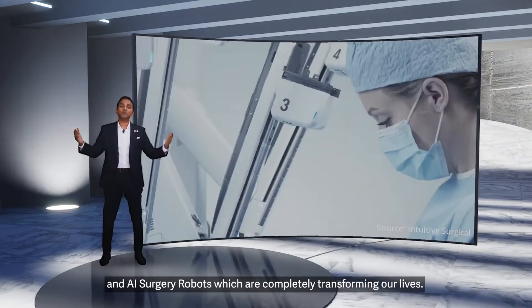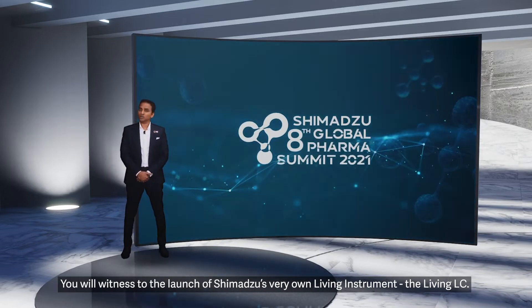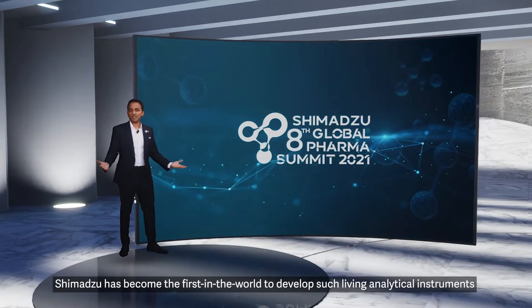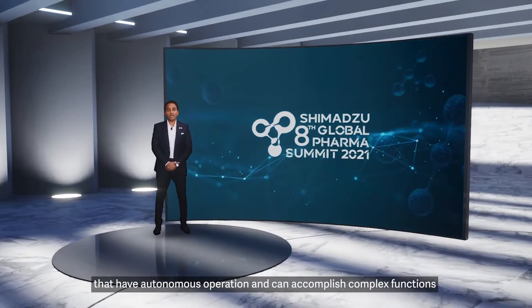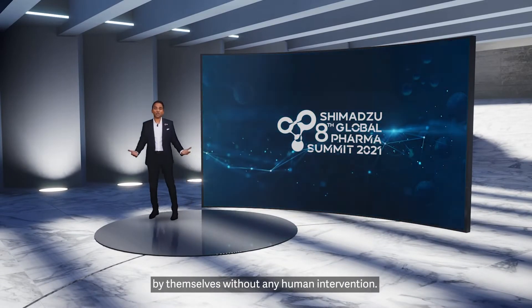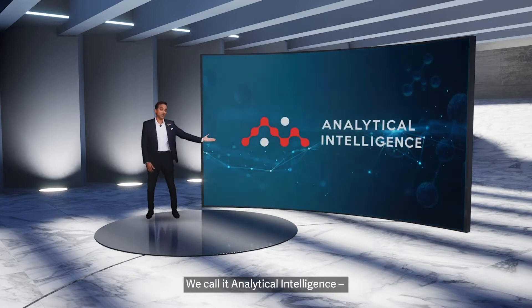These technologies are completely transforming our lives. You will witness the launch of Shimadzu's very own Living Instrument, the Living LC. Shimadzu has become the first in the world to develop such Living Analytical Instruments that have autonomous operation and can accomplish complex functions by themselves without any human intervention. We call it Analytical Intelligence.